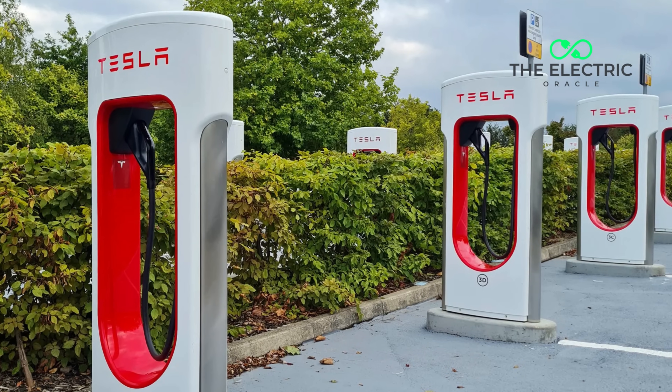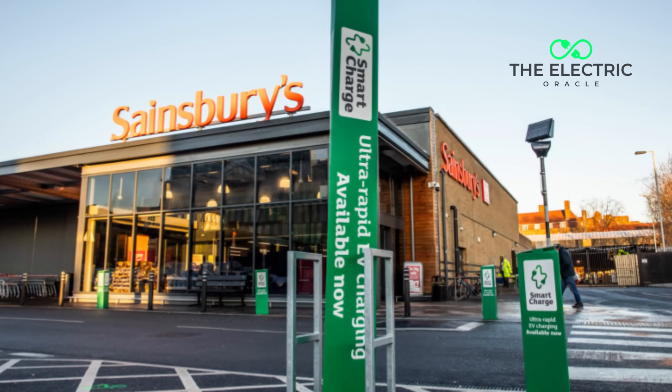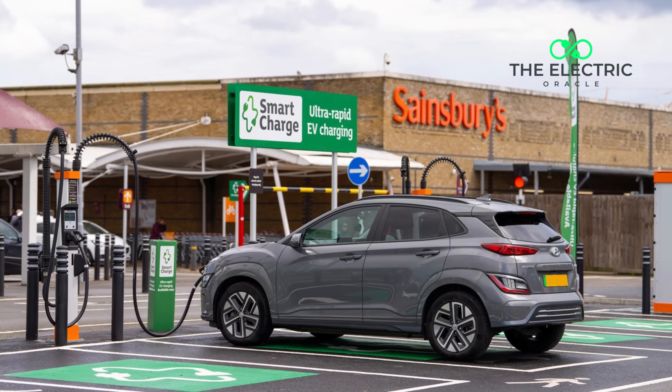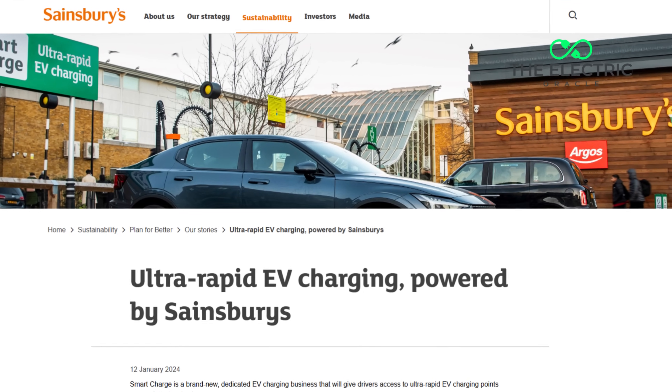Breaking: The UK's biggest charging revolution isn't actually coming from Tesla — it's coming from your local supermarket. Are you tired of broken chargers? Frustrated with endless queues? What if I told you that Sainsbury's just solved both problems? And they did it in the most British way possible.